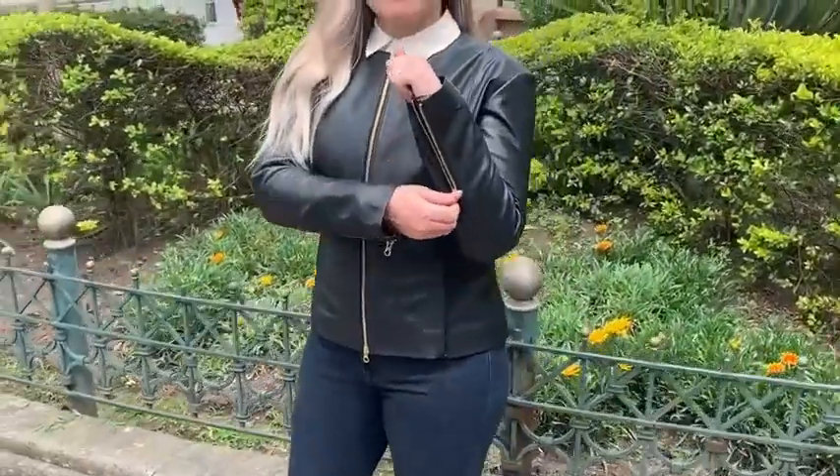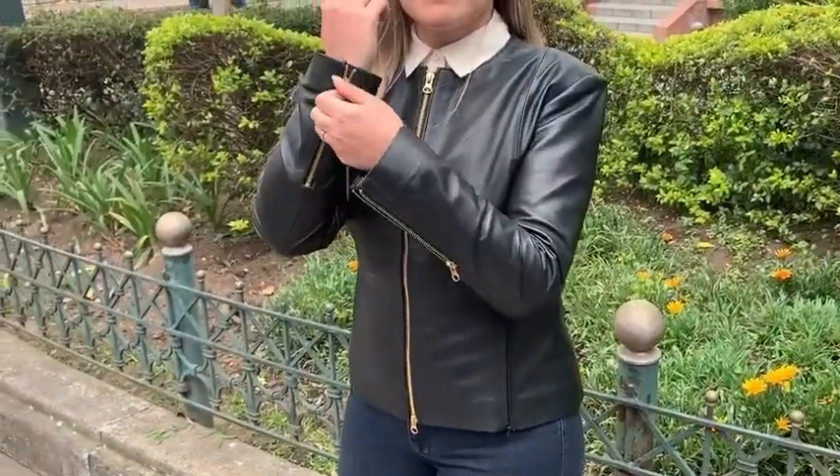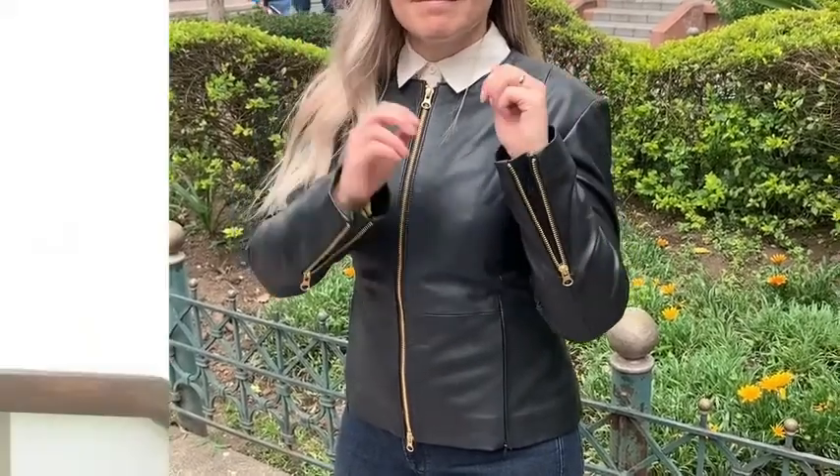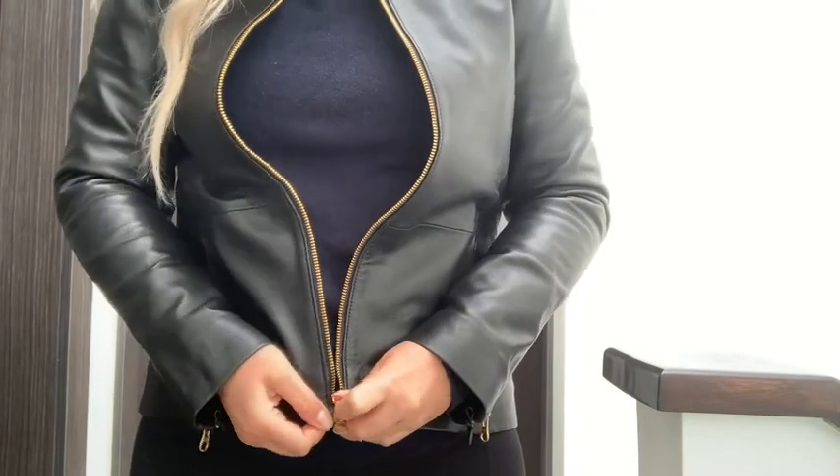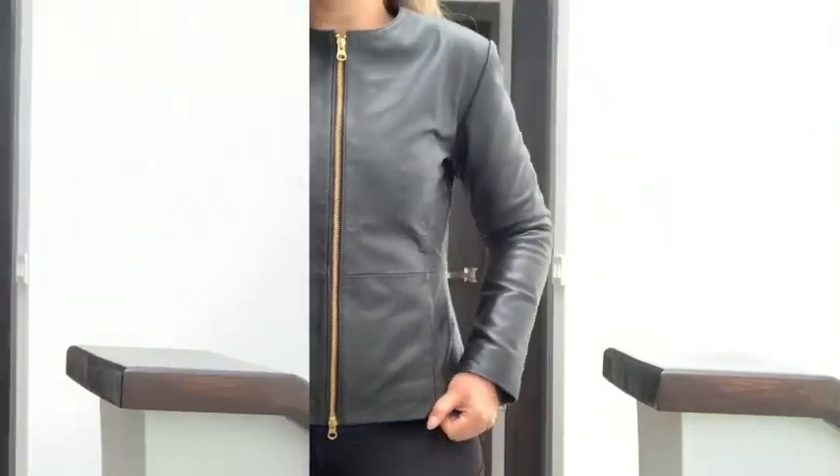They thought of everything with this jacket — even zippers on the sleeves to customize the look even further. It zips up really well over a thick sweater like I'm wearing now, and just for reference, I'm wearing a size medium.